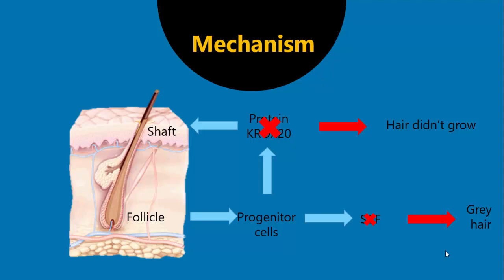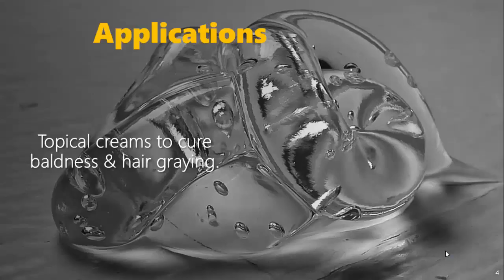So now we know the mechanism — but what's next? The next step is topical creams containing KROX20 protein and stem cell factor proteins, which can be applied on the scalp to cure baldness and gray hair.